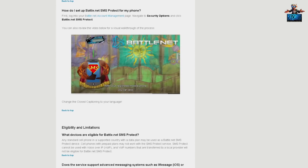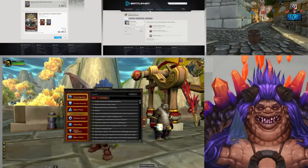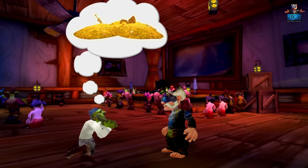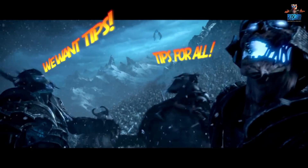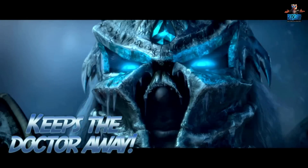Besides this, we help players with wrongly upgraded accounts, issues with paid character services, glitches in the game, stuck characters, and much more. For the rare cases where we can't help, this is normally due to the request being against the game's design, or because helping out — for example giving gameplay tips — would give one player an unfair advantage over others.